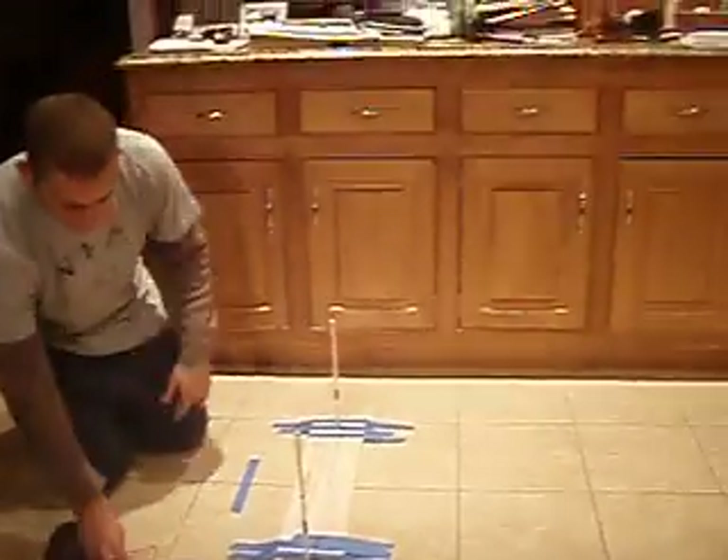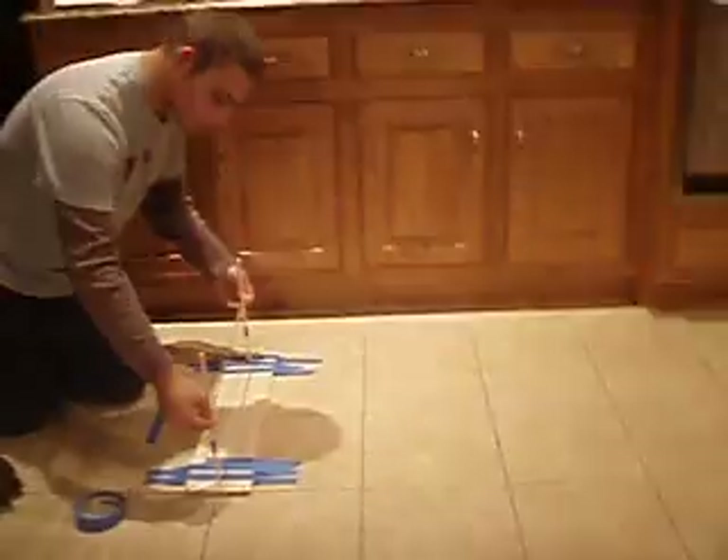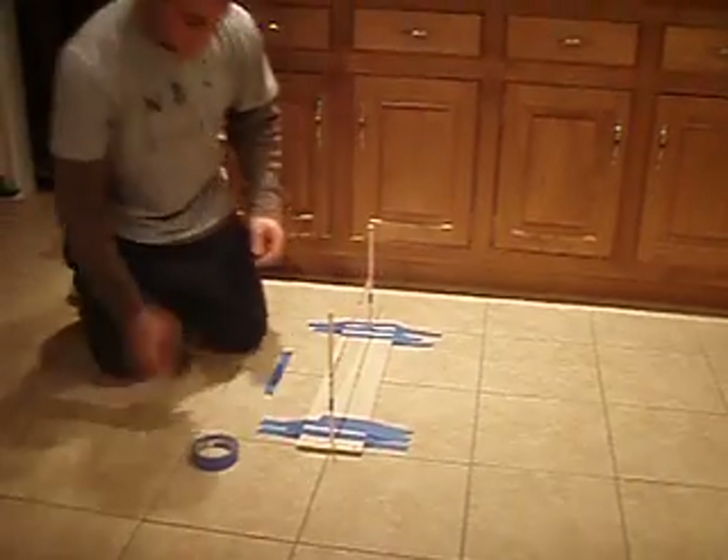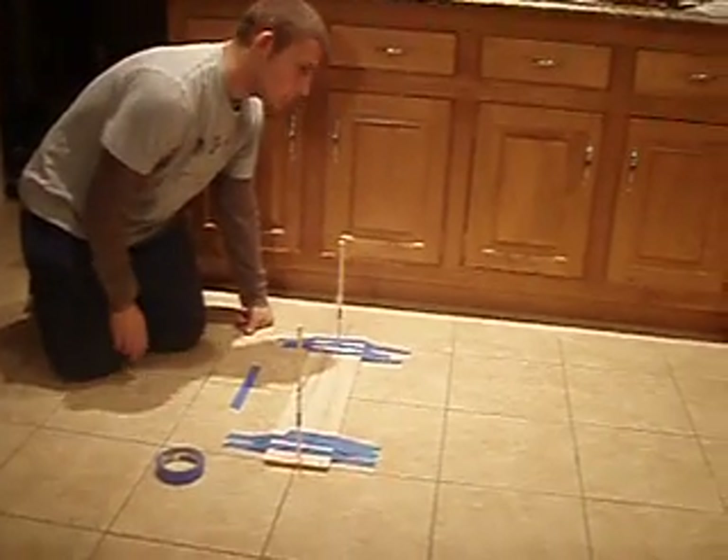He will now repeat this experiment using two rubber band chains. He's now pulling the bear back and letting go. The bear travels roughly eight squares, which is roughly eight feet. Now Jack will take the camera and I will repeat the process.